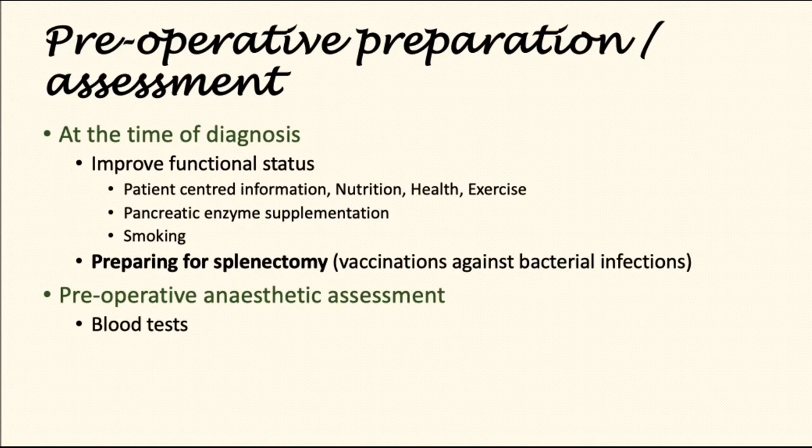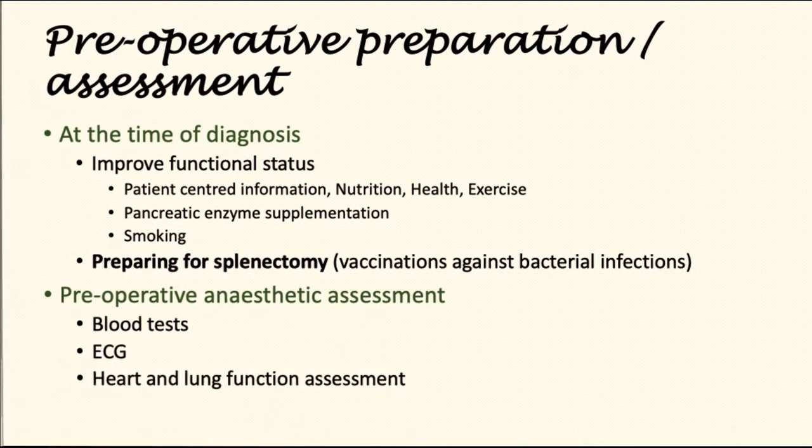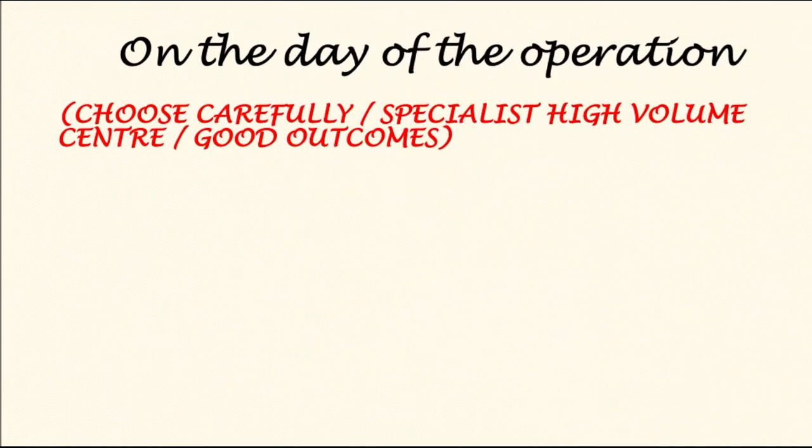Patients are assessed by the anesthetic team in the hospital. This will include blood tests, ECG, and heart and lung function assessments. It is important that patients choose hospitals and centers that are experienced in treating pancreatic cancer to get the best outcomes.